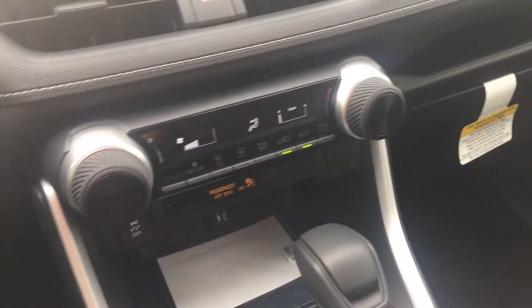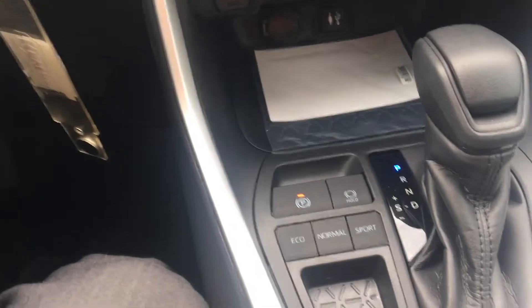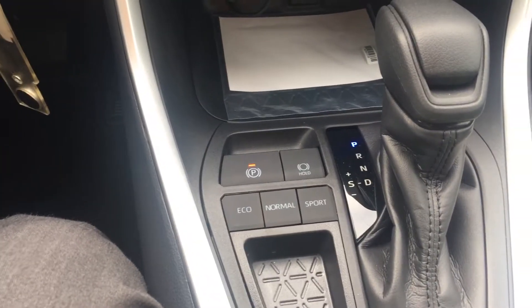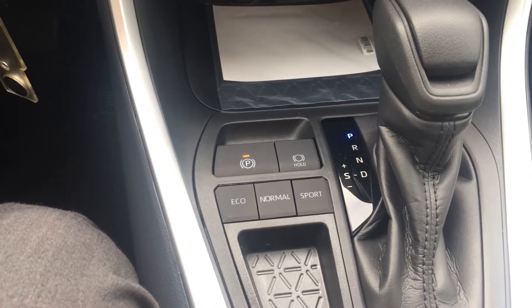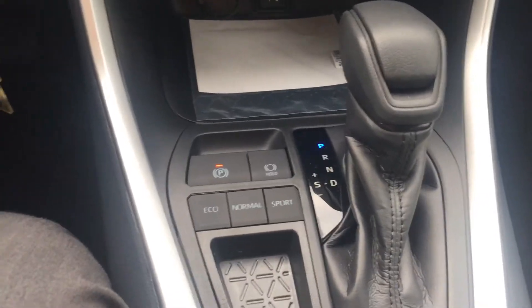Instead of a traditional handbrake like last year's model, you now get a nice electronic e-brake. It's very convenient — every time you shift out of gear it'll automatically release the emergency brake, and every time you put it in park it'll turn the e-brake on for you, which is really nice.